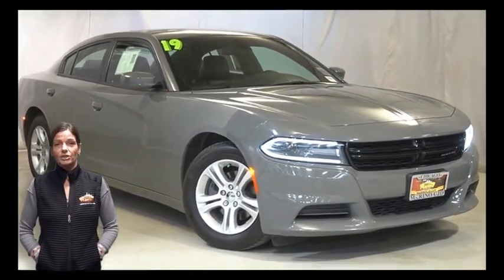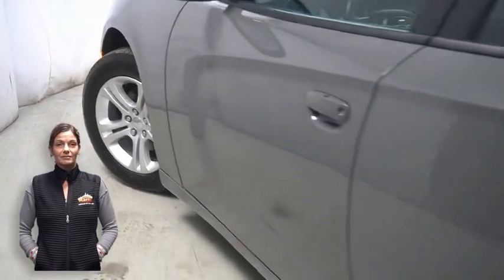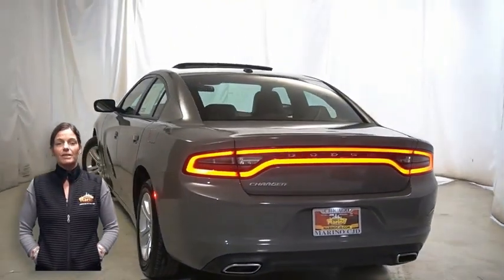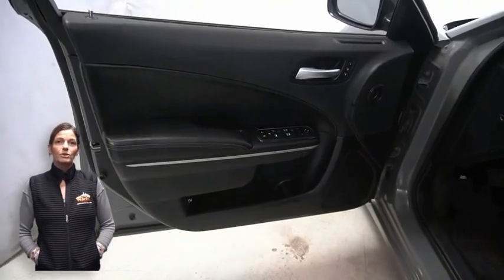With bifunction HID projector headlamps, LED daytime running lamps, 17-inch aluminum wheels, power heated mirrors, remote start system, and heated and ventilated front seats.